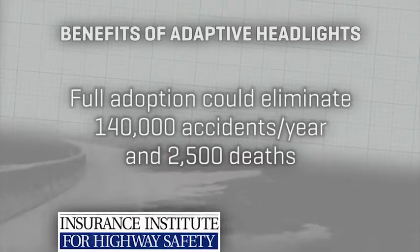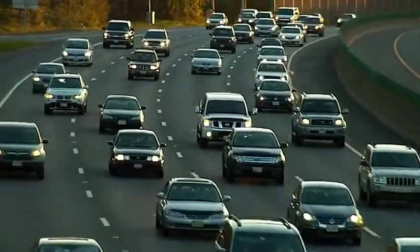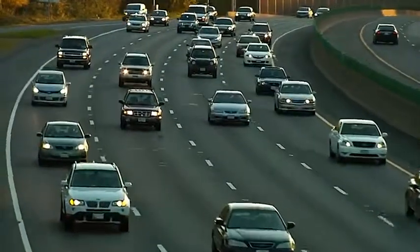When you're in the market for a new car — new or late-model used — it pays to double-check if it's got adaptive headlight tech.